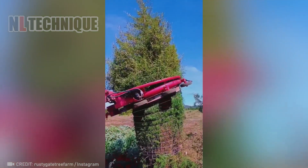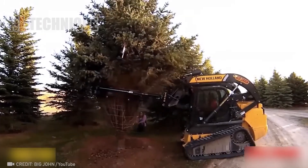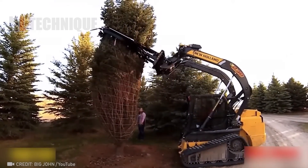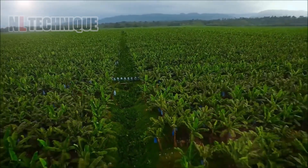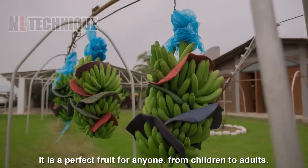This is a way to preserve plants while picking them up and moving them to another place. Bananas after being harvested are tied to a cable and sent to the factory like a conveyor.